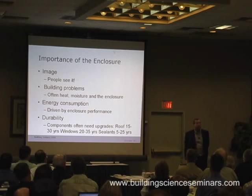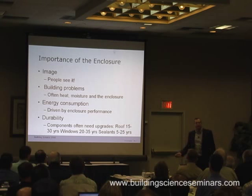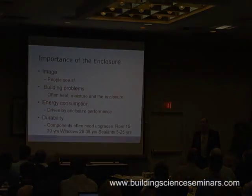Sealants — the caulk that Joe spoke of — I usually give them a lifespan of between five minutes and five years. But if you read the actual container, it says five to twenty-five years. Of course, the container also says apply to a warm, dust-free, dry surface. And therefore there are none on a building site. So of course the warranty is void the moment you use it on a construction site.